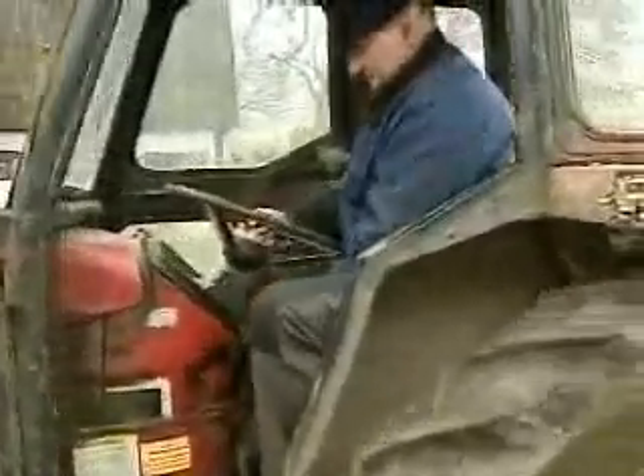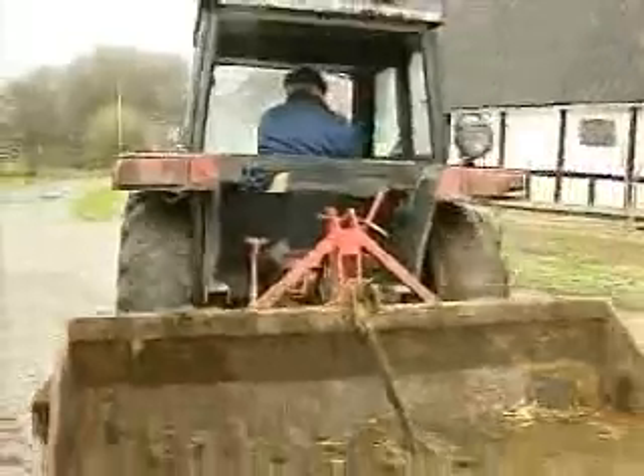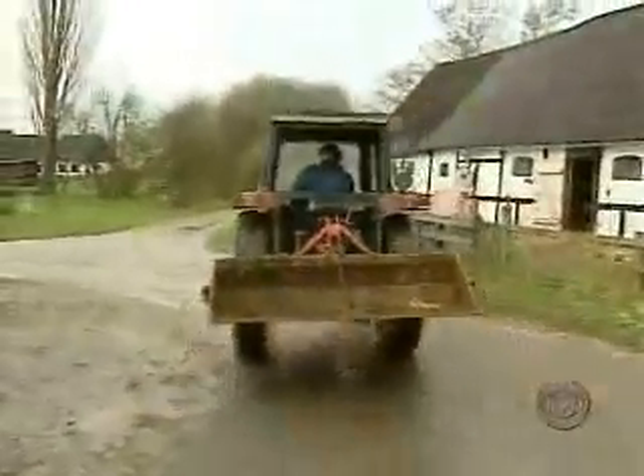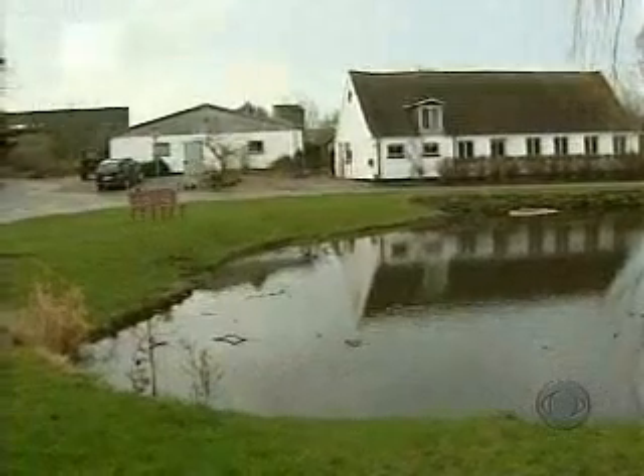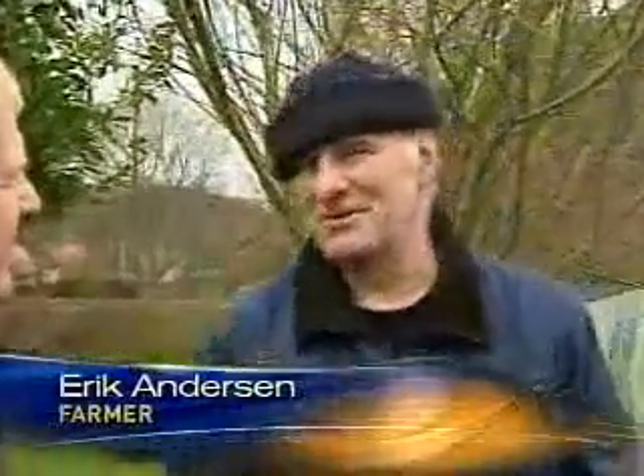Take farmer Eric Anderson. His tractor runs on rapeseed oil, which he grows. His hot water and power come from his solar panels or wind turbines. Not a fossil fuel in sight. It's a complete little self-contained energy unit on this farm. Is that what you wanted to establish? Yeah. It's a very good feeling, and because the island is a renewable energy island, you have to do something.